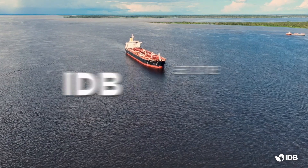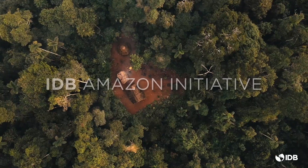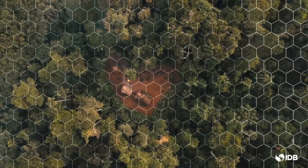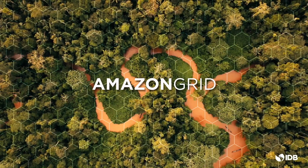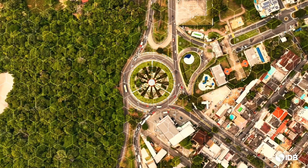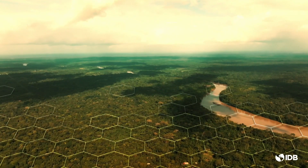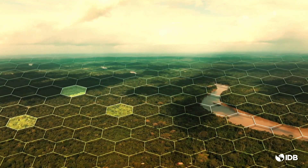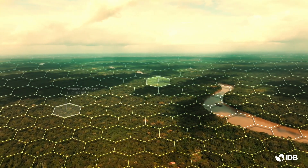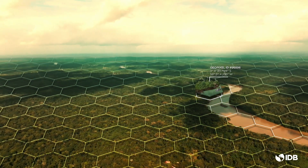At the IDB, we are taking action through the IDB Amazon Initiative by building the first pixelized map of the entire Amazon Basin, called Amazon Grid. Amazon Grid is a geospatial intelligence platform that will support the work of the IDB Group's Amazon Initiative and its clients and partners. It uses a grid system that divides the territory into hexagonal geopixels with a fixed dimension, each with its own digital identity and immutable geographic location on the blockchain.